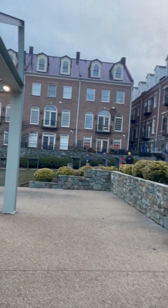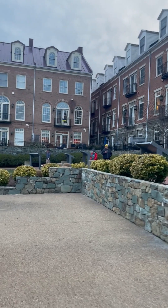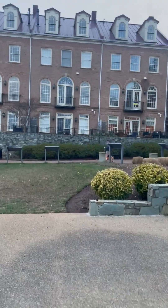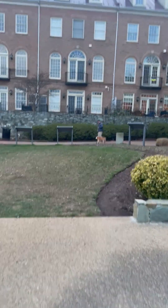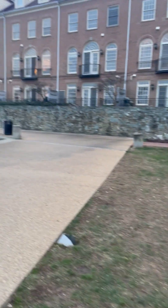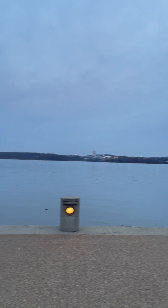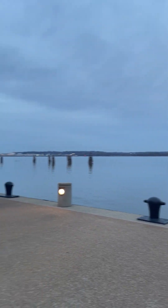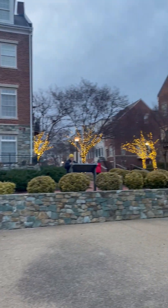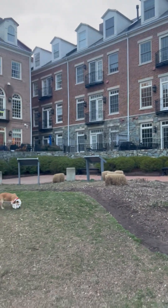Contact me, Nancy Alert, 703-861-7355 and I will bring you to your next luxury home. Welcome home. Thank you.